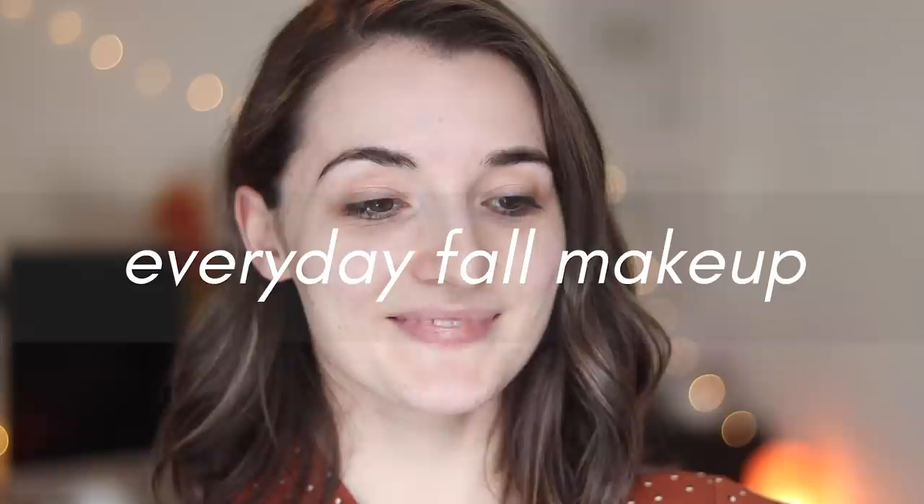Hey everyone, it's Natalie — welcome to my channel! Today I'm sharing this super easy fall makeup look that uses mostly drugstore products, but there are a few high-end favorites I've thrown in because I truly love them and they really make this look come together.